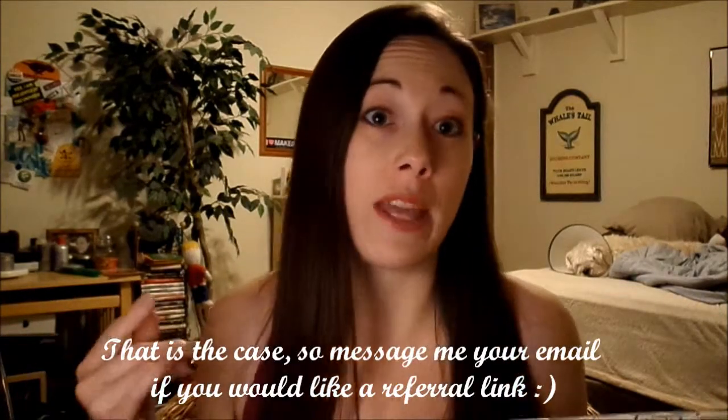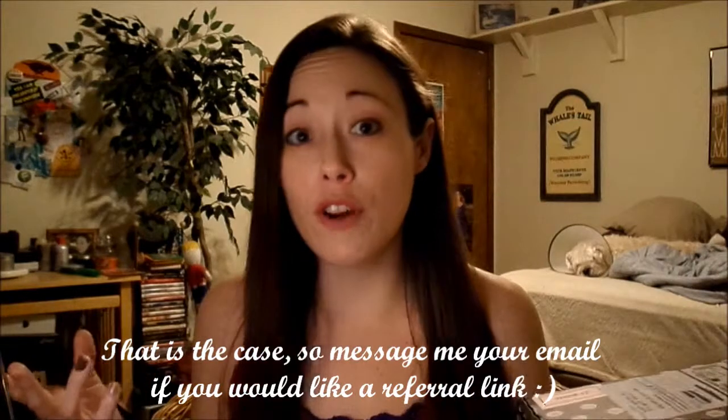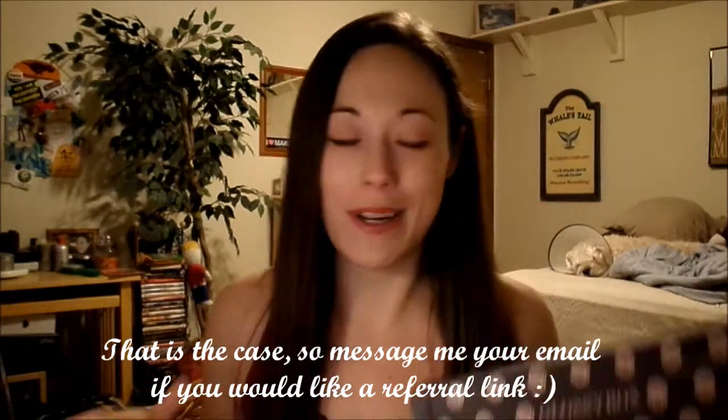I think we do get points for referrals on Glossy Box — points toward a free box. So if you want to sign up, I'll either leave a link below, or I may need to send an email referral. If that's the case, just private message me your email and I will be happy to send you a referral to sign up for Glossy Box.